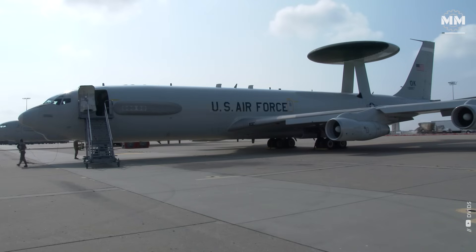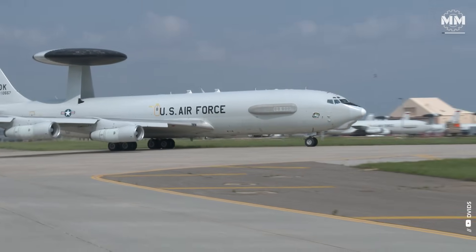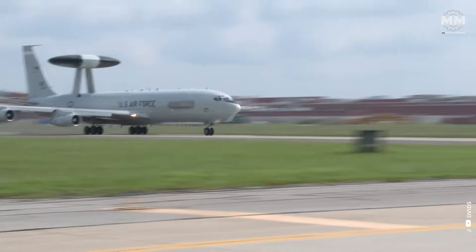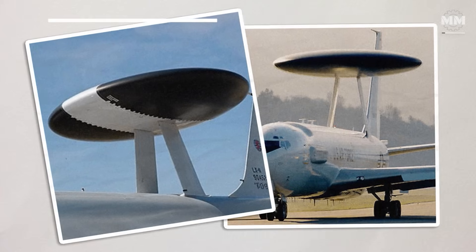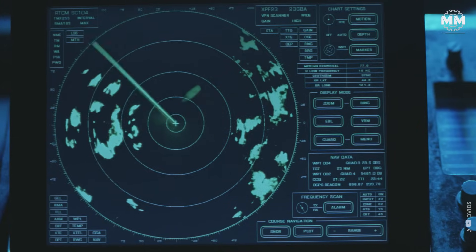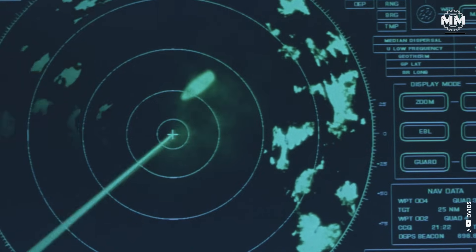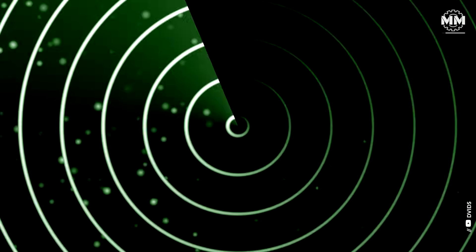To understand why this moment matters, we need to rewind. For more than four decades, the Boeing E-3 Sentry was the gold standard of airborne early warning and control. Instantly recognizable by its flying saucer-like rotodome perched on a modified Boeing 707, the Sentry wasn't just a radar plane — it was an airborne nerve center. At its heart was the AN-APY-1 and -2 radar, capable of detecting aircraft more than 250 miles away, even at low altitudes. It could track up to 600 targets simultaneously while directing as many as 40 intercepts at once. Inside, a crew of nearly two dozen airmen sat at consoles, managing the situation, vectoring fighters, and feeding commanders real-time intelligence. The Sentry's battlefield impact was nothing short of legendary.